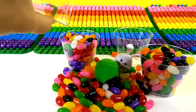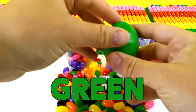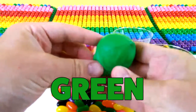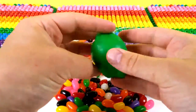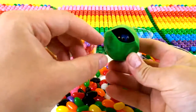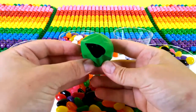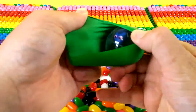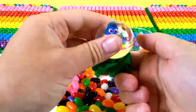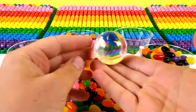Oh, another surprise! This one's green. Green surprise — what's inside? See something? Look at those eyes, cute little eyes. Something in water. It's Dory from Finding Dory — we found Dory!